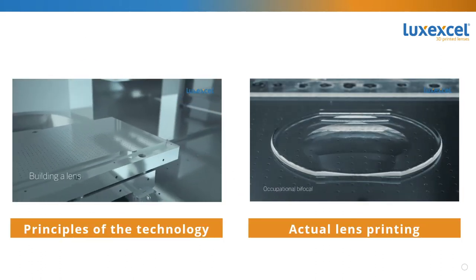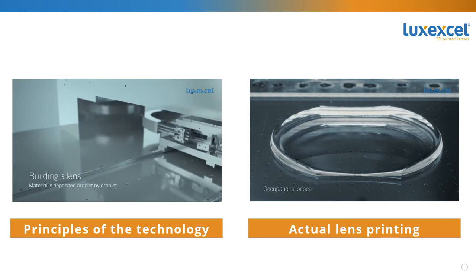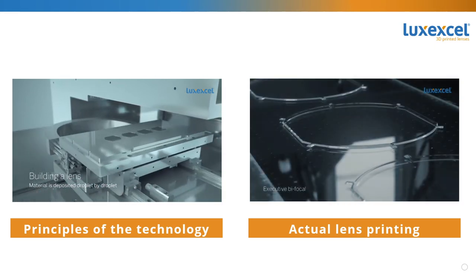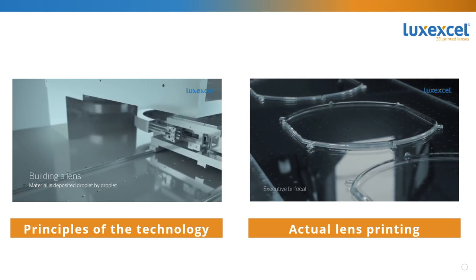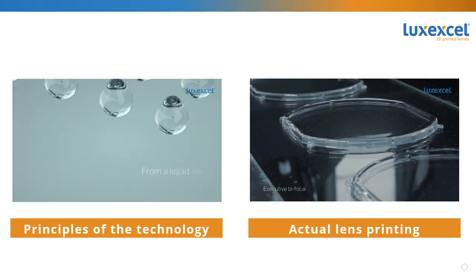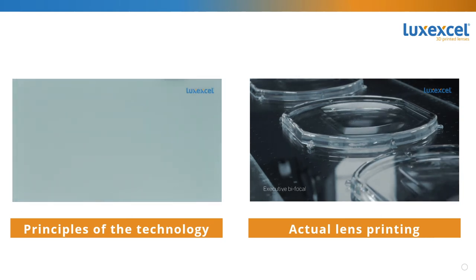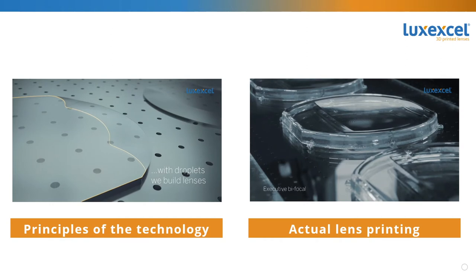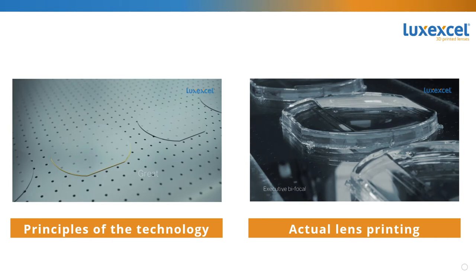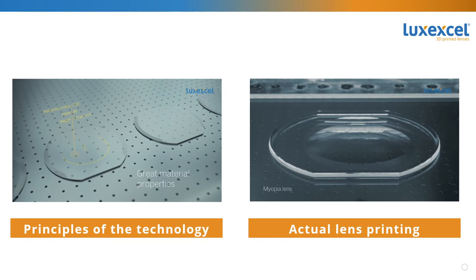Let's watch a couple of videos together to understand this technology a little better. On the left, four lenses are being built inside the substrate on the printer. Each time the stage passes under the print heads, the droplets make more of the lens. We use small droplets for precision and many droplets at a time for speed. The flash you see is when the droplets are cured in place by UV light. On the right, the actual printing of the lens is shown in time-lapse photography, printed in the same method as the video on the left.